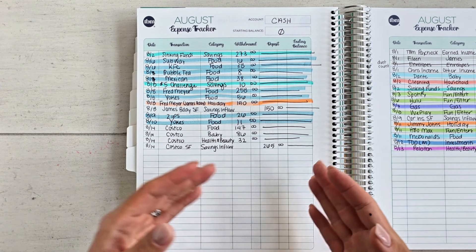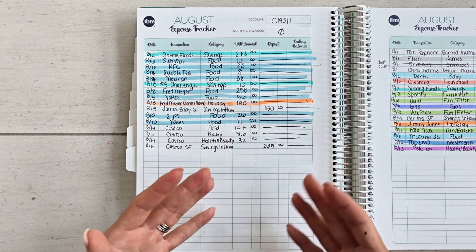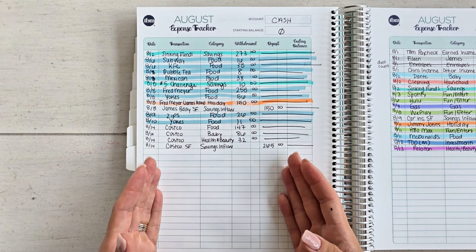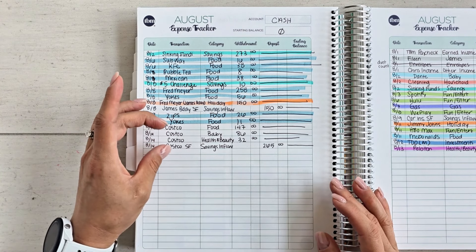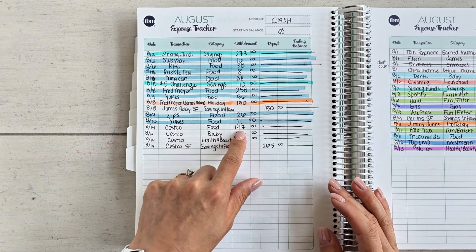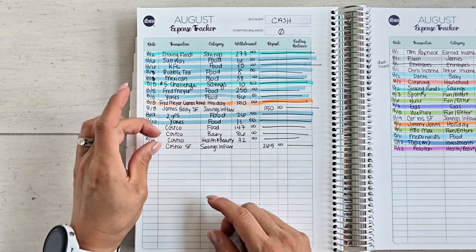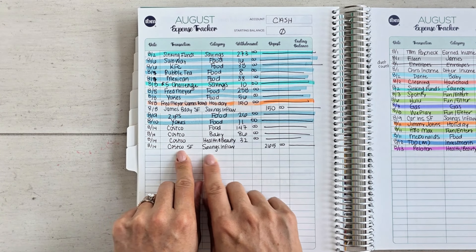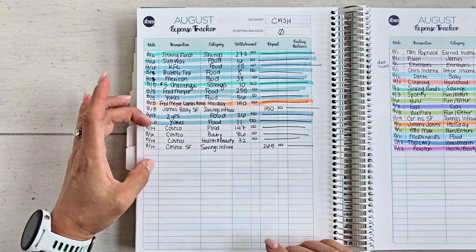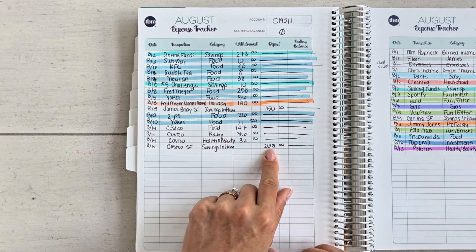You can do separate transactions — that's actually how I prefer it — but Costco is a little different, so I end up breaking out my receipt when I get home. We did $147 to food, $86 to baby, $32 to health and beauty. After breaking that down, I used my Costco sinking fund as a savings inflow to pay for that purchase of $265. You can see these offset each other — this is what it looks like when you use a sinking fund.